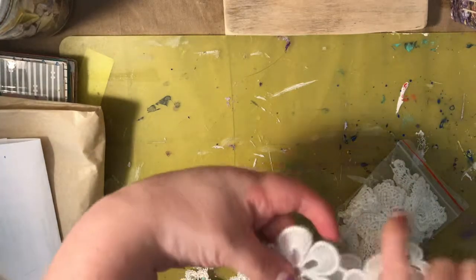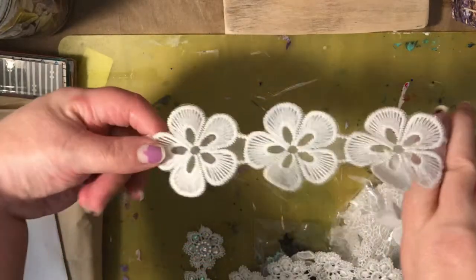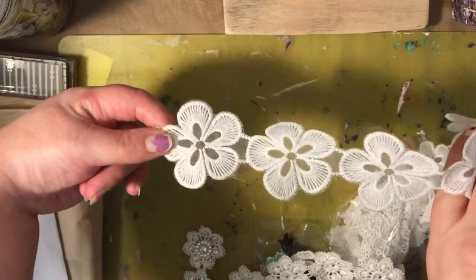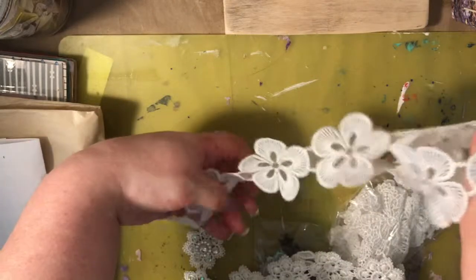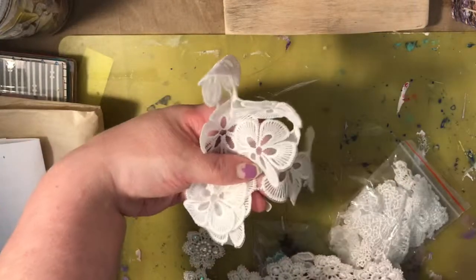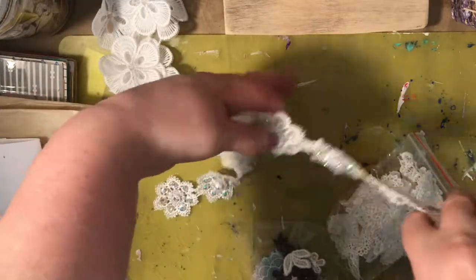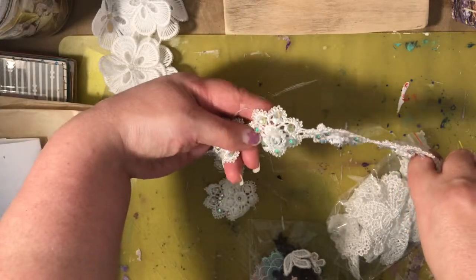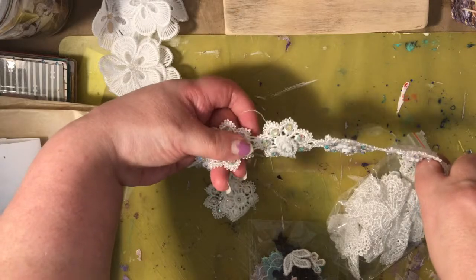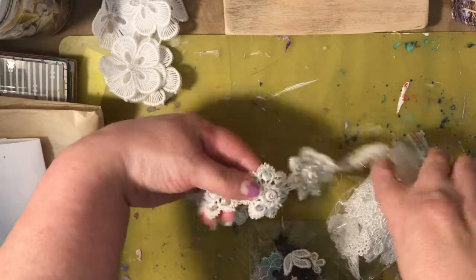The first thing I got was this really pretty floral trim, and I have already used this in a project. I also ordered these — this is another floral trim, but can you see the sparkling? I also used these in my purple journal as well, as a little embellishment.